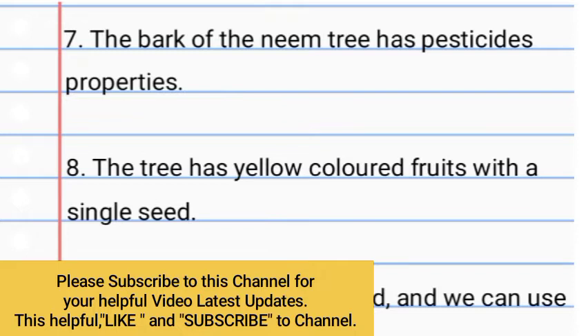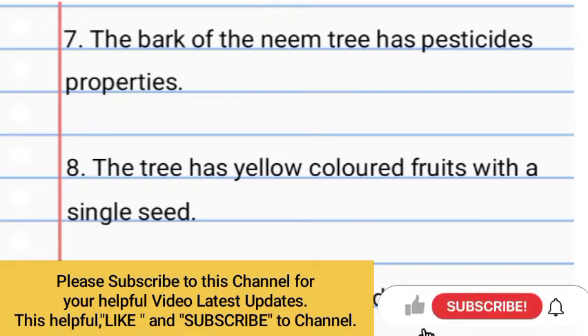Number 7: The bark of the neem tree has pesticide properties. Number 8: The tree has yellow colored fruit with a single seed.